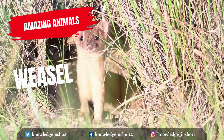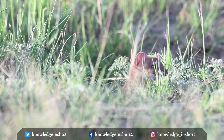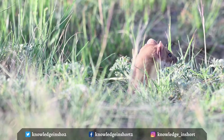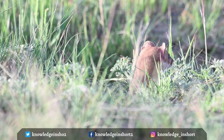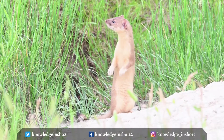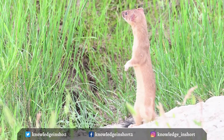Weasels are small mammals with long bodies and necks, short legs, and small heads. They are closely related to ermine, ferrets, polecats, and minks — all members of the Mustela genus — and are in the same family as badgers, wolverines, and otters. Weasels are cunning and adept predators that hunt prey tirelessly throughout the day and night. They're skilled climbers, swimmers, and runners. Their long, slender bodies allow them to raid underground burrows, follow rodents into small spaces, and wrap themselves around larger prey to hold them still.